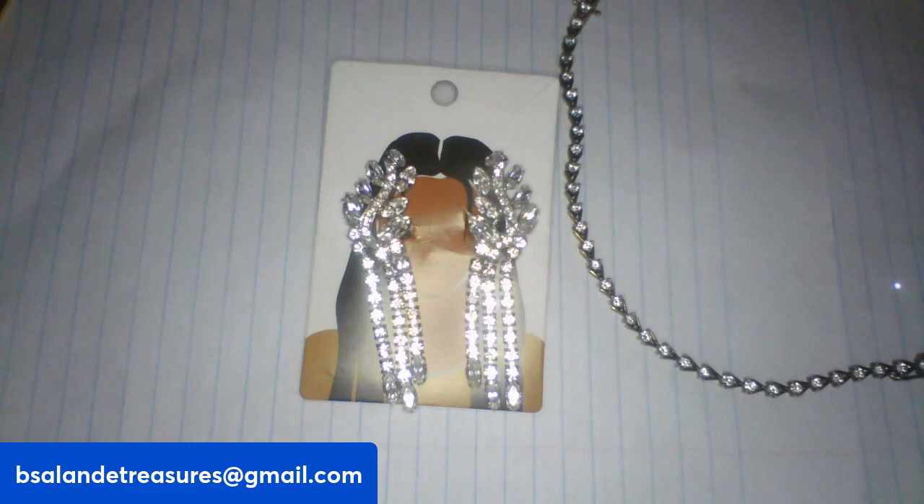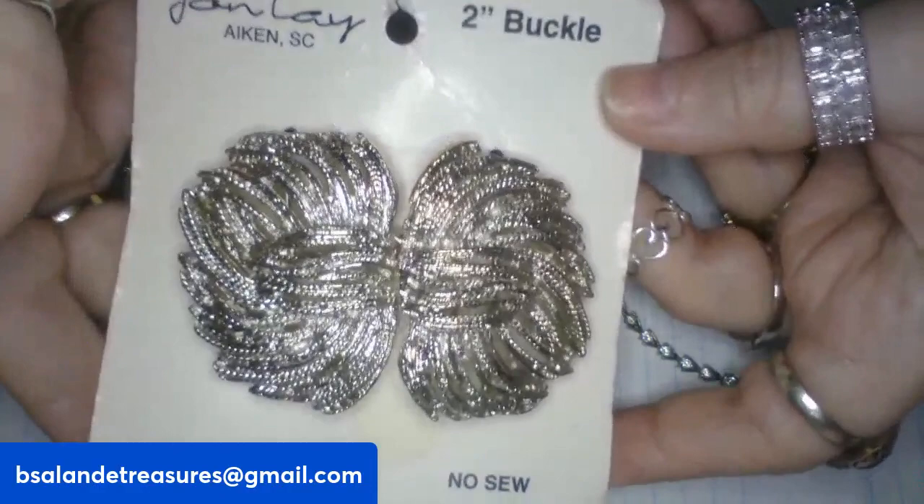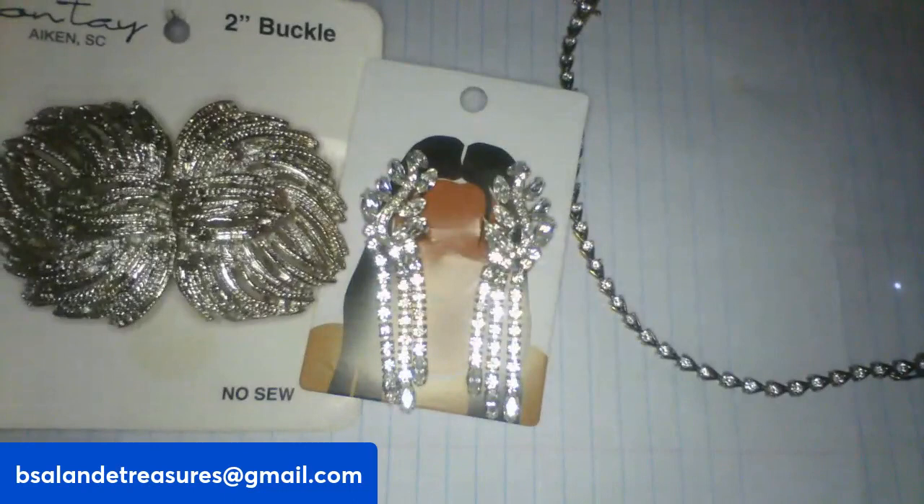My third one is item I — I have a Jante silver tone buckle, still on card, new old stock by Jante. This one is item I and it's a $15 buy it now.